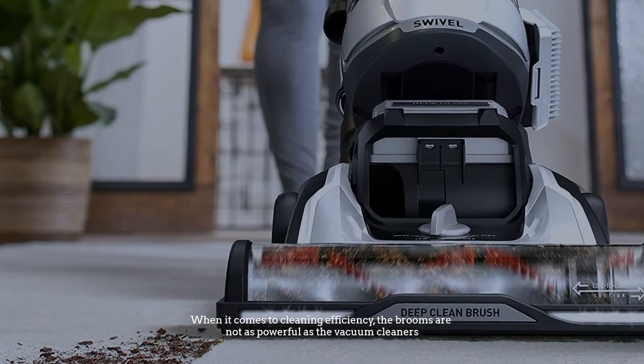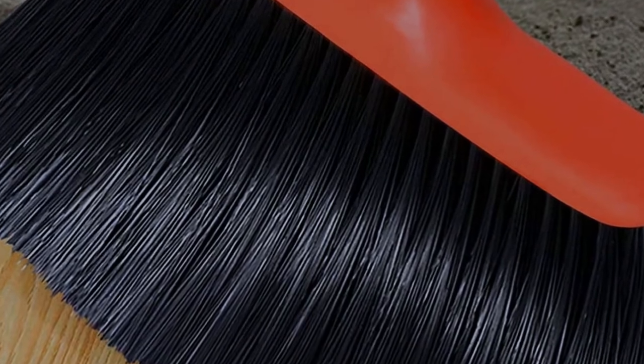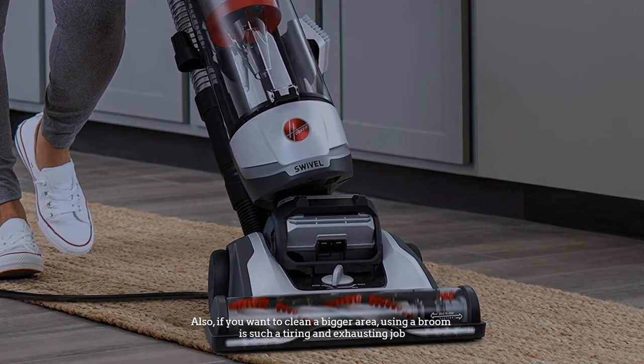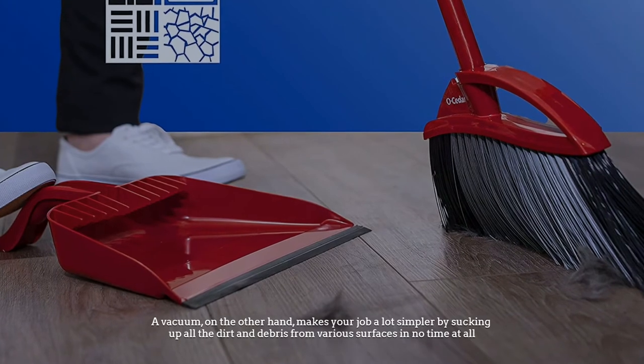Number two: cleaning efficiency. When it comes to cleaning efficiency, brooms are not as powerful as vacuum cleaners. Sweeping with a broom can sometimes lead to dust settling back after sweeping. Also, if you want to clean a bigger area, using a broom is a tiring and exhausting job.